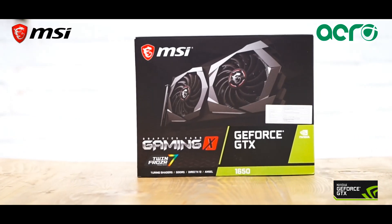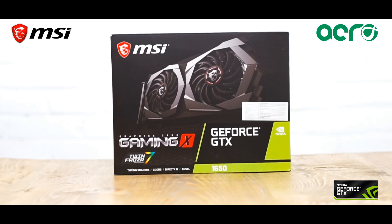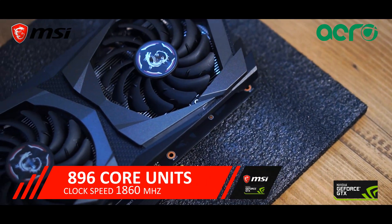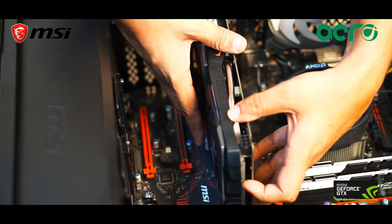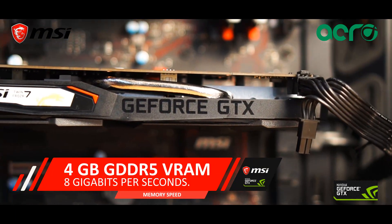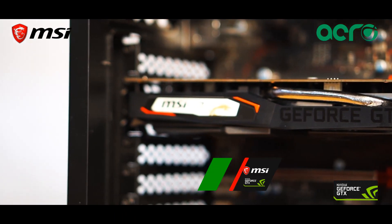Welcome back everyone. Today we will be discussing the MSI GeForce GTX 1650 Gaming X 4G. This GPU has a core count of 896 units which has a clock speed that can go up to 1860MHz. It is accompanied with 4GB of GDDR5 VRAM with a memory speed that can go up to 8Gbps.